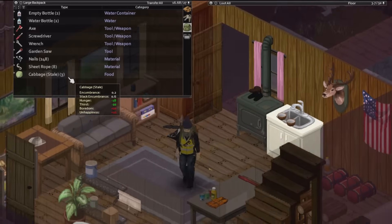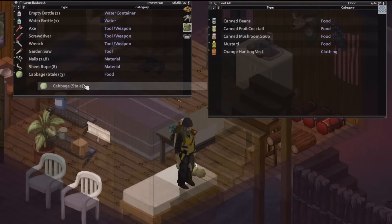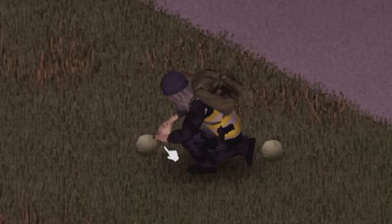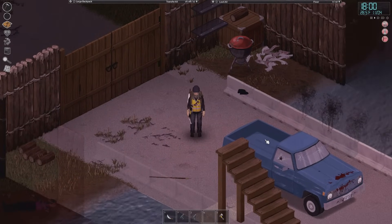Bad news! All of our cabbages have gone stale, and I'm not sure if I can eat them because I have a weak stomach. But this illustrates exactly why we need to find a generator, so we can power a refrigerator.